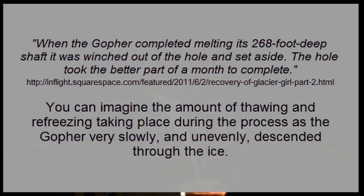Did you hear that Ian? It didn't slide smoothly down — it slowly descended through the ice under gravity in an uneven path.